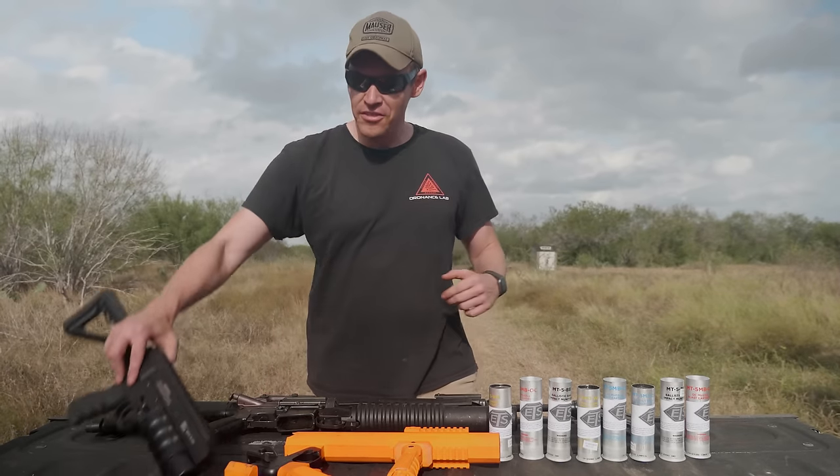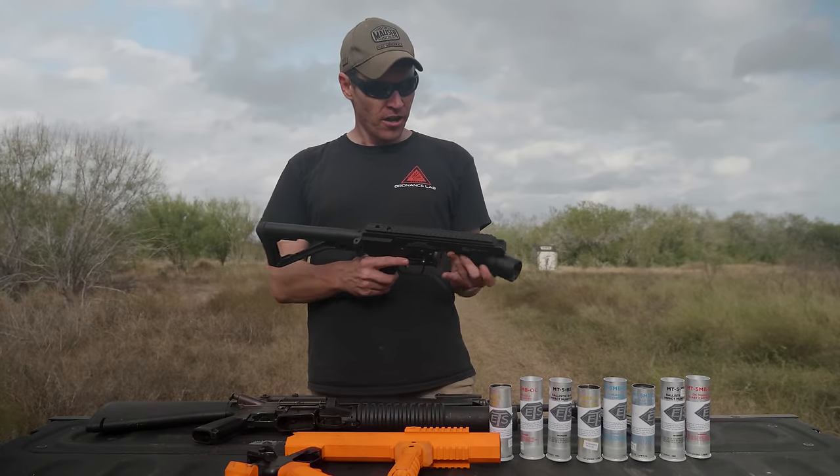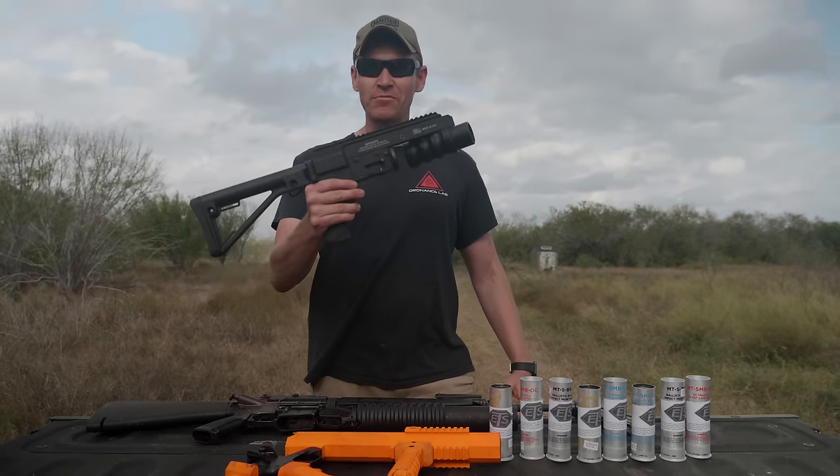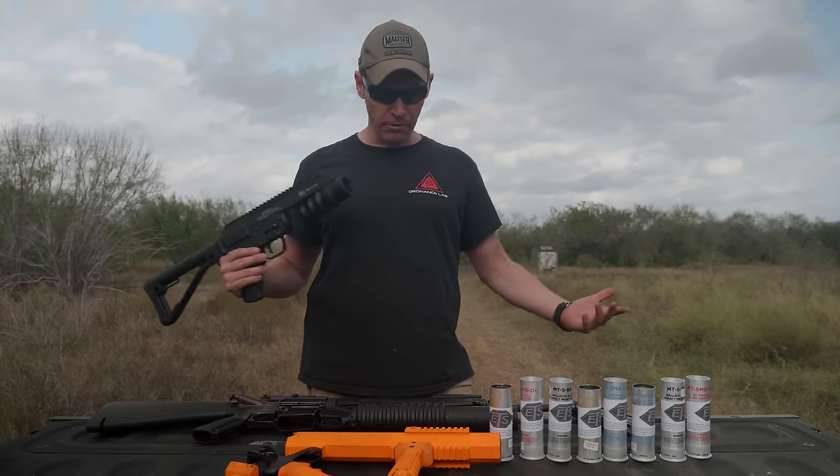He had this Spikes Havoc launcher, and we were like, hey dude, can I borrow that for a video? He was like, hell yeah. So what we did is we brought it out here. We're going to compare it to a couple of different things.